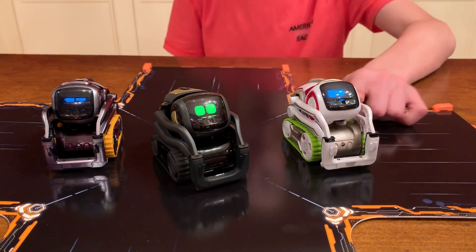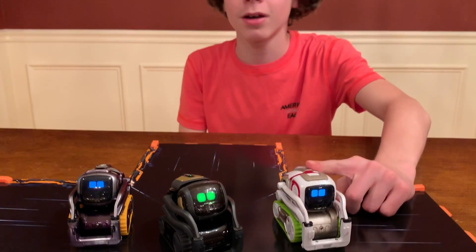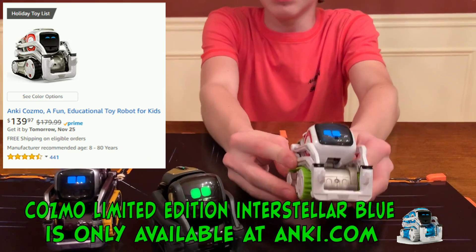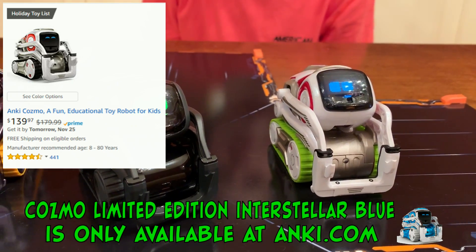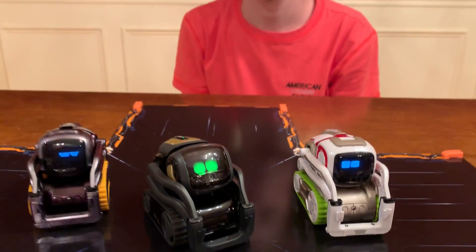Next up is Cosmo. Here we have Classic Cosmo. Classic Cosmo used to be $179.99, and it's $40 off, so it's $139.99. You can get the Classic Cosmo or the Interstellar Blue Cosmo for the same price. He looks good in the green treads — that's pretty cool. Interstellar Blue would probably look awesome in the green treads too.